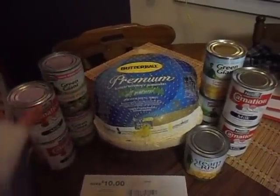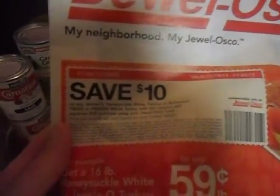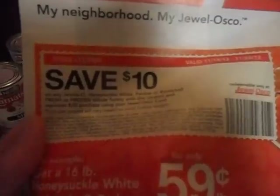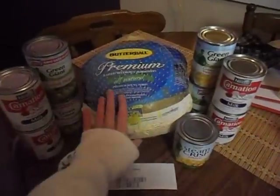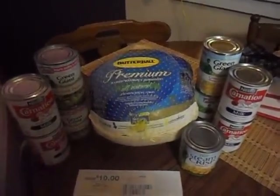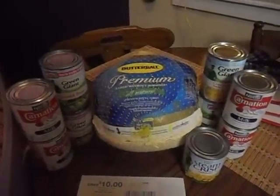Let me tell you guys what I did. The first thing I want to show you is the In-Ad Coupon, right here — this $10 coupon. It is off of any Jennie-O, Honeysuckle White, Purdue, or Butterball fresh or frozen whole turkey, and a separate $25 purchase. Including this turkey and the things you see here, I also spent an additional $25 in stuff that we need for Thanksgiving anyway.